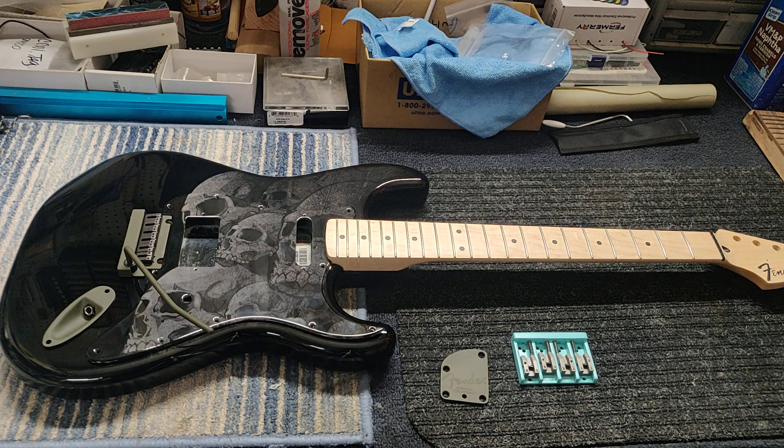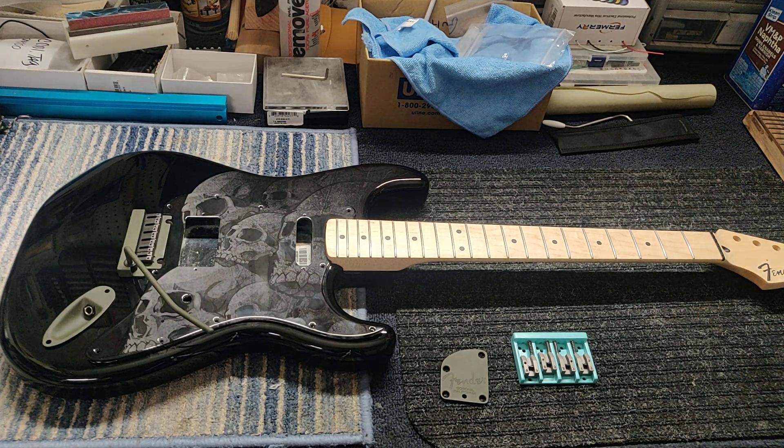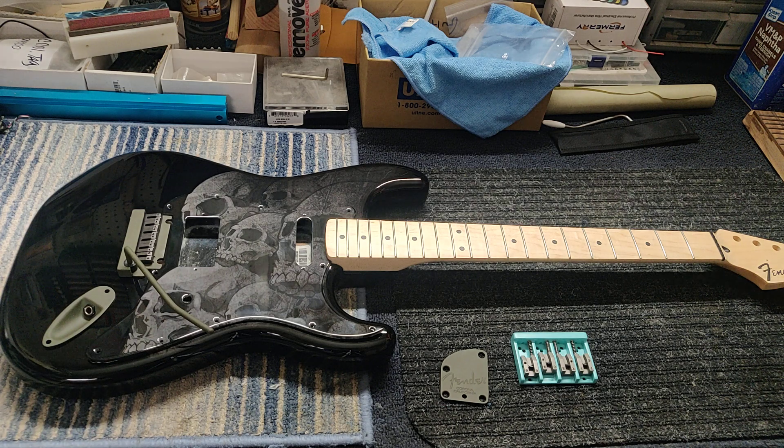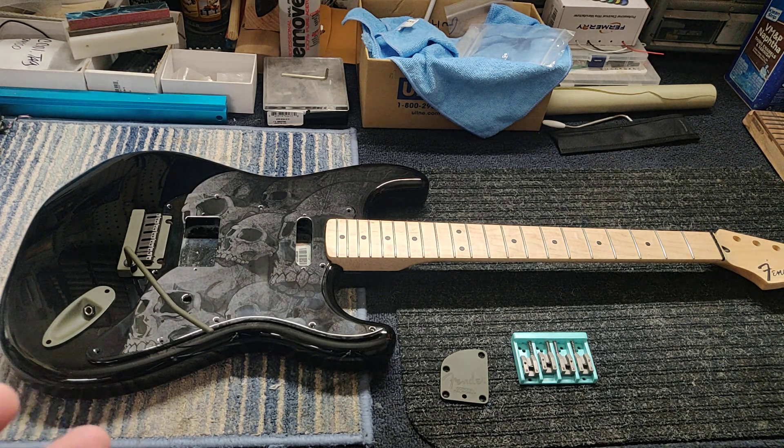This will be up on Reverb for sale. All you Strat lovers out there that like the Fender Strats, you definitely want to get your hands on something like this. It's going to have unique one-off custom pickups. It has the bridge that we got from a manufacturer we're working with in Japan — it's real solid. It has the big brass block, but we coated it so you can't tell it's brass unless you scratch it — but don't scratch it.